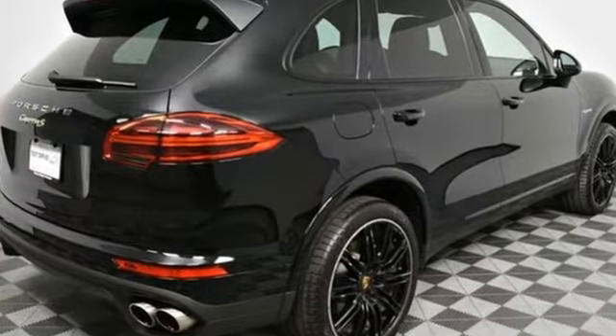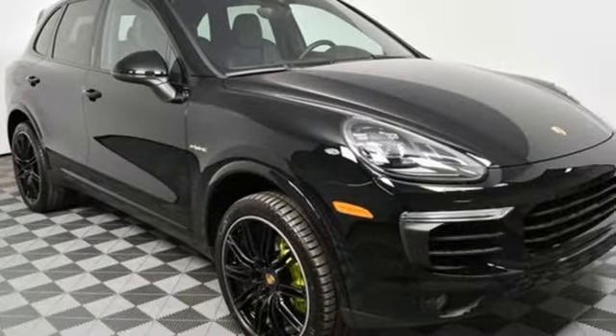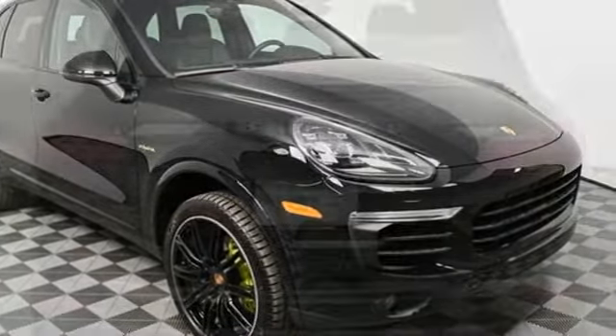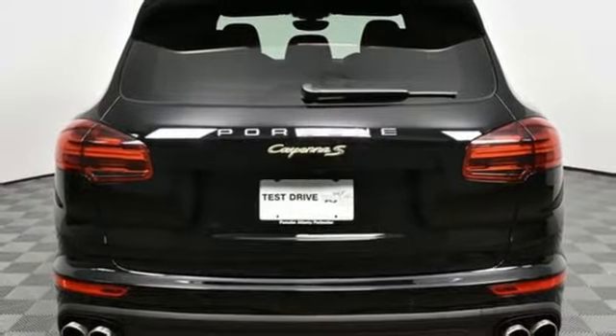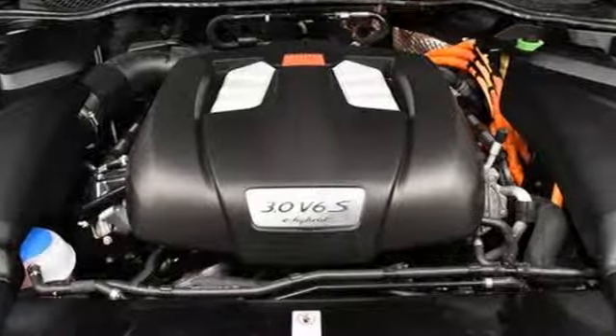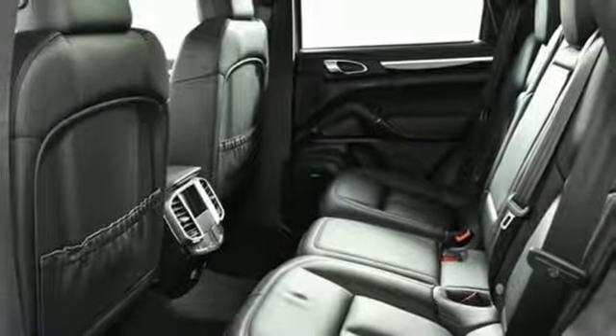External memory control, power heated mirrors, dual zone climate control, front and rear parking sensors, wireless phone connectivity, cabin preconditioning, supercharged V6 engine, power sliding and tilting sunroof, gas pressurized shocks, and automatic transmission.